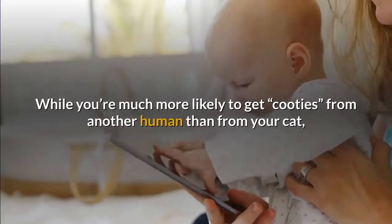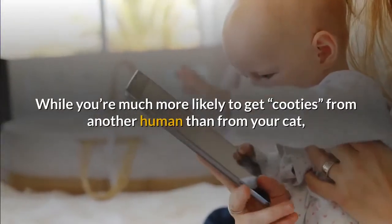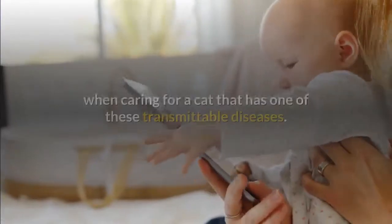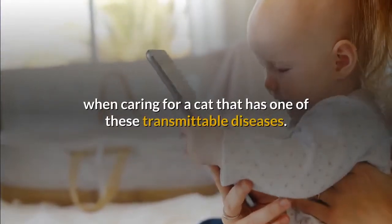While you're much more likely to get these diseases from another human than from your cat, you should always use good hygiene and common sense when caring for a cat that has one of these transmittable diseases.